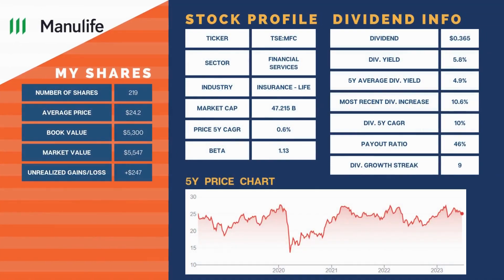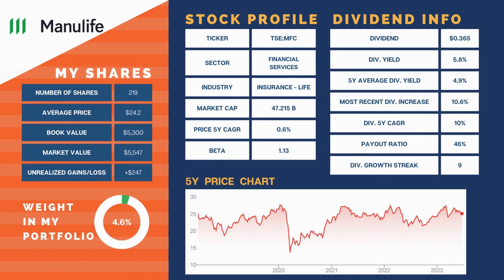We have Manulife Financial Corporation at 4.6% of our portfolio. It finished the month down 6%. Like most of the companies we own, earnings were released in May and they were okay. Core EPS was up 11% to $0.79. Dividend payout ratio is sitting at 46%. Adjusted book value per common share was $30.04 as of March 31st, 2023, an increase of $2.51 from last year.